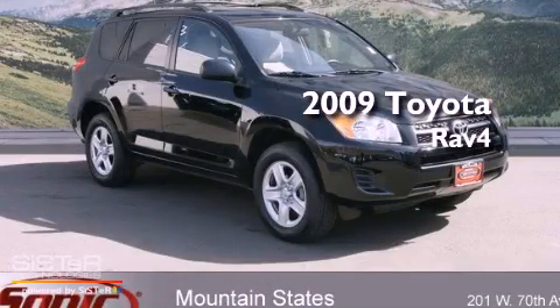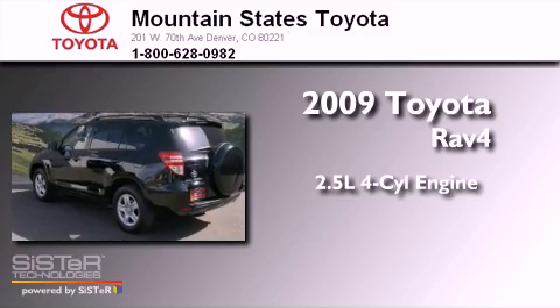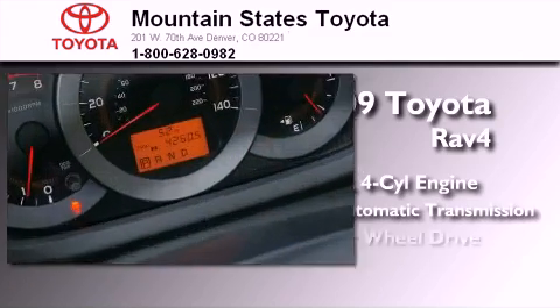This is a 2009 Toyota RAV4. It features a 2.5-liter four-cylinder engine, a four-speed automatic transmission, and four-wheel drive.